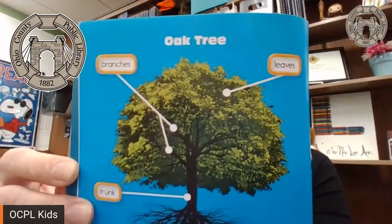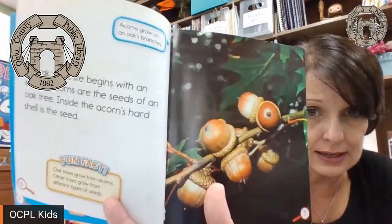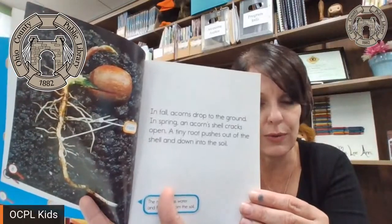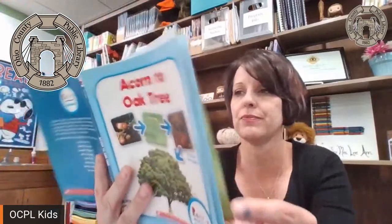An oak tree is one type of tree. It can grow very tall. Some mighty oaks live to be more than 400 years old. An oak tree's life begins with an acorn. Acorns are the seeds of an oak tree. Inside an acorn's hard shell is the seed. In fall, acorns drop to the ground. In spring, an acorn's shell cracks open. A tiny root pushes out of the shell and down into the soil. A small shoot or stem pushes up from the acorn, and tiny leaves unfold from the shoot. The small shoot grows into a young tree called a sapling.